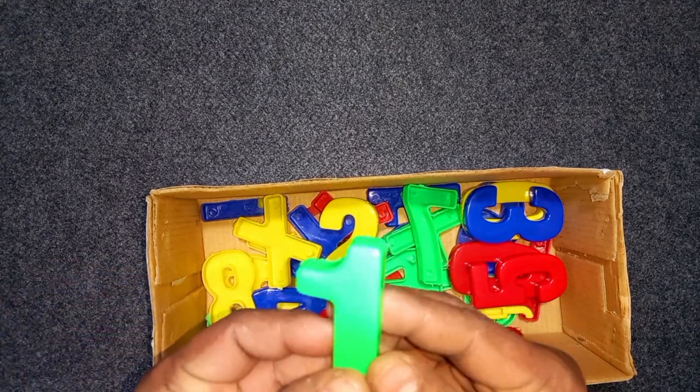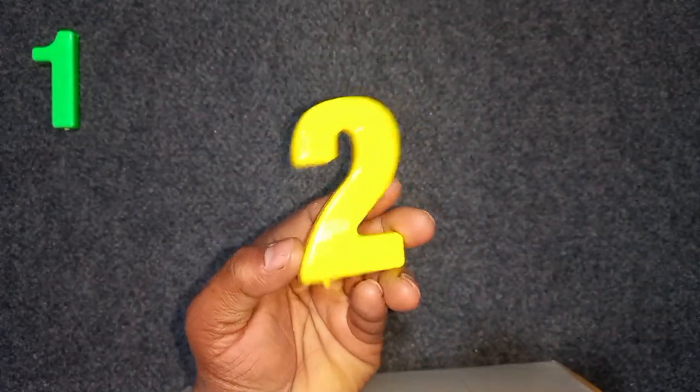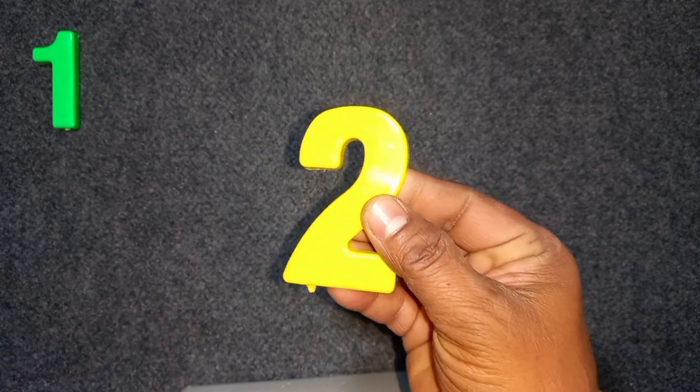Green color, 1. Green color, 1. Yellow color, 2. Yellow color, 2.